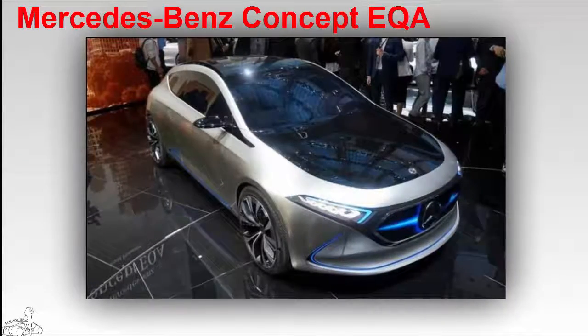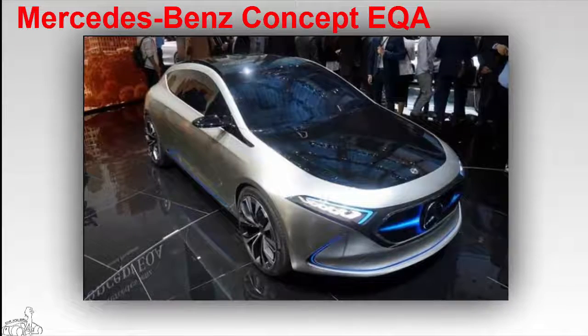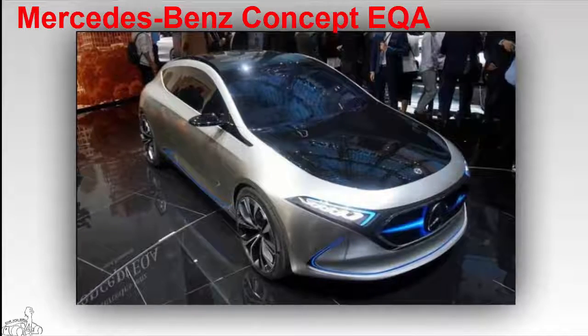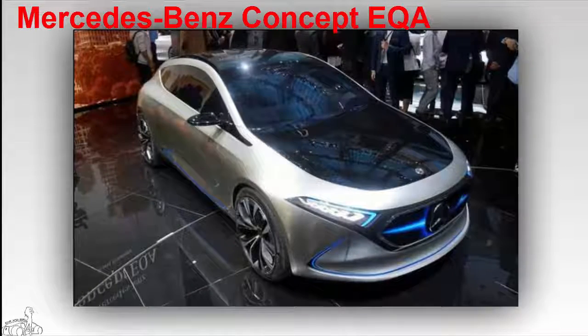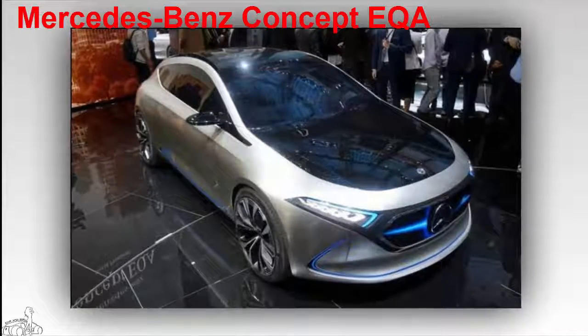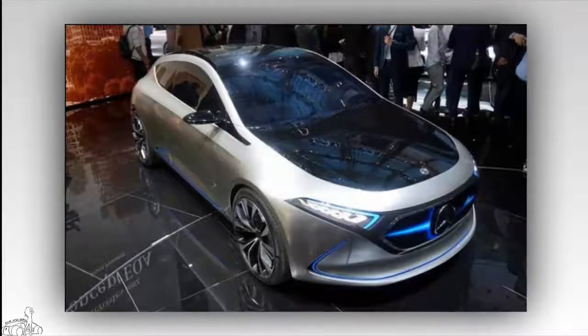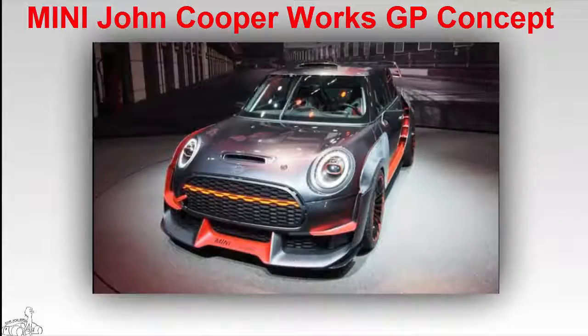Mercedes-Benz EQ Concept — with a 60 kilowatt-hour lithium-ion battery, this hatchback with a soft design can travel 400 kilometers. Two electric motors provide 268 horsepower and 363 Newton-meters of torque. The 0 to 100 kilometers per hour sprint is quite fast, at only about five seconds.